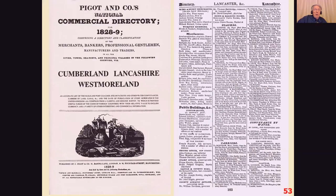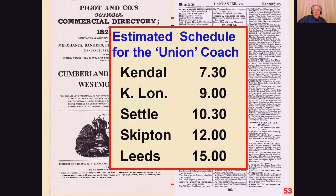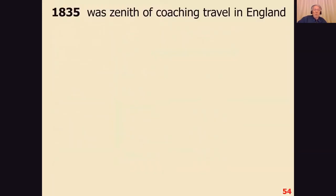We can look at commercial directories to see the details of trips. For example, you could get from Kendal to Settle in three hours, and on to Leeds in another four and a half hours — just seven and a half hours from Kendal to Leeds by coach, though that's quite a long time by modern standards.